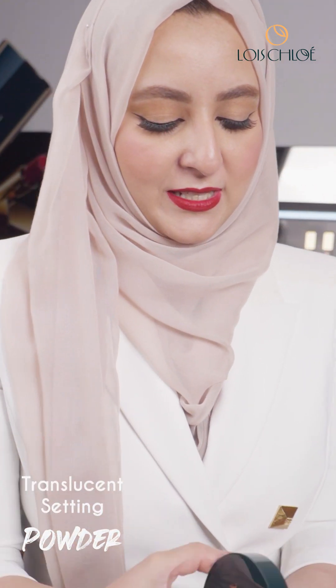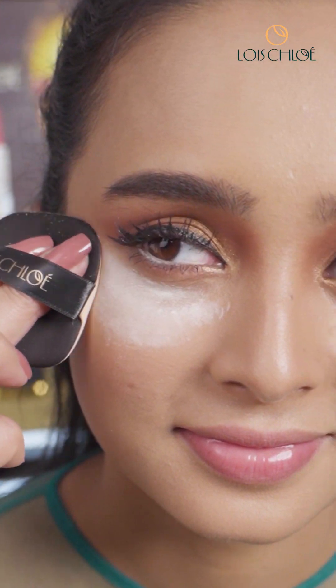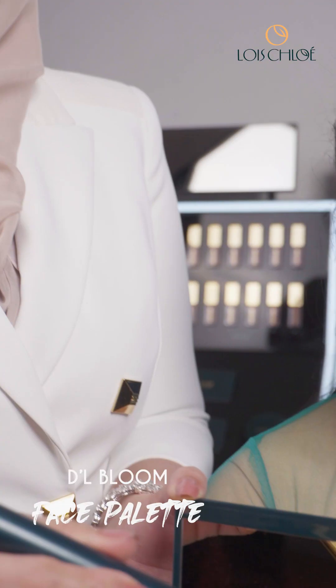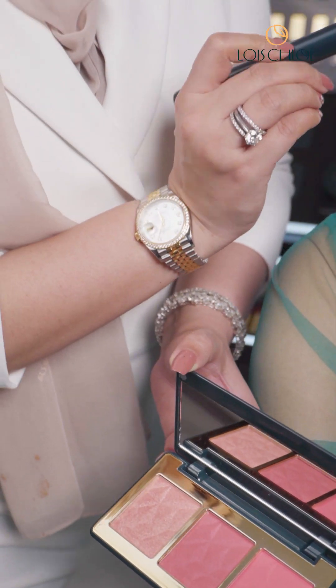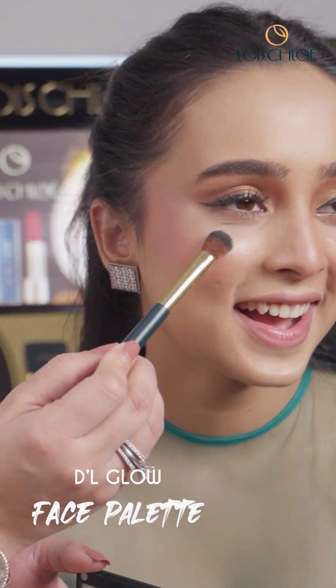This is the Louis Chloé Translucent Setting Powder. We're going to set her under eyes with this powder — I'm going to press it under the eyes. This blush palette has a matte blush, a little bit shimmery blush, and a highlighter. For this look we're going to use the matte blush because we're going to apply highlighter later on. I'm going to apply it only at the higher points.